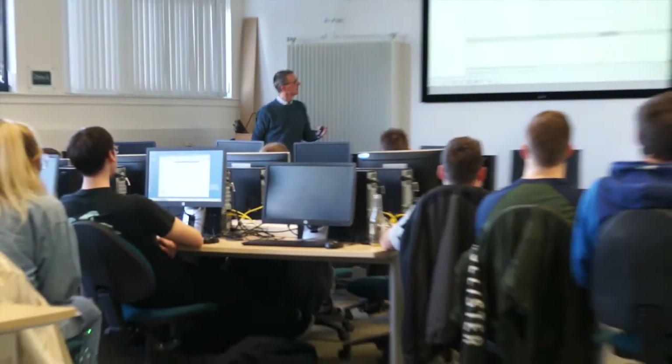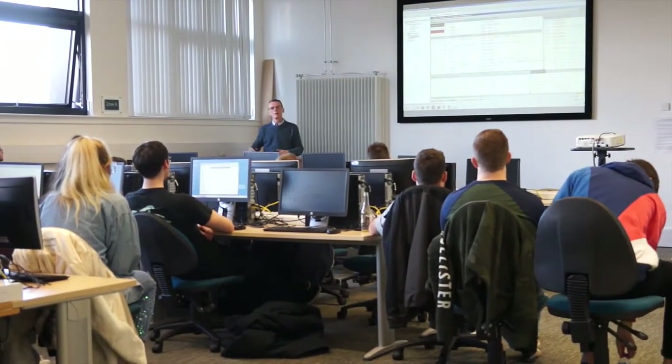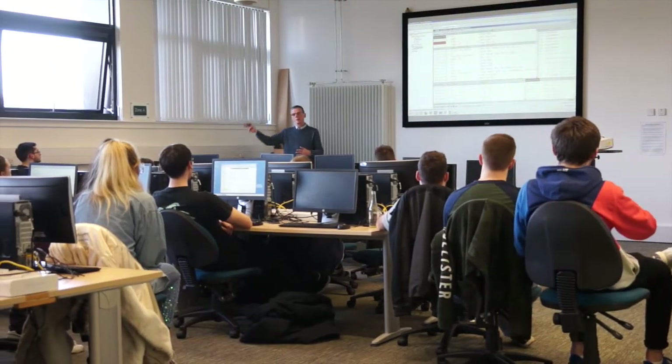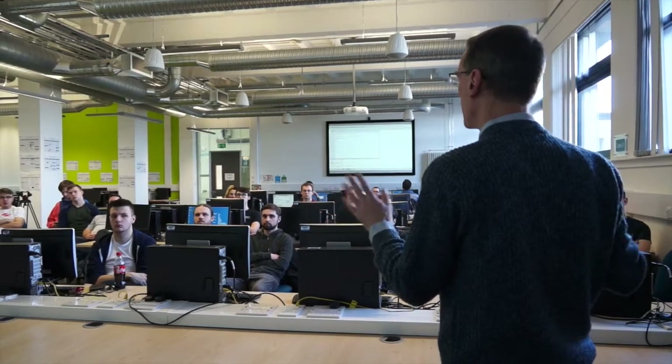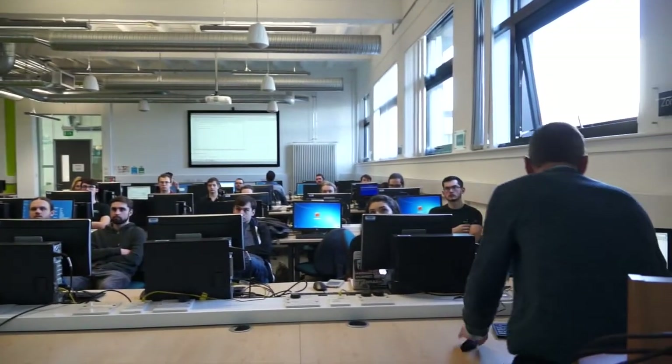The course itself is a general computer science degree. The first couple of years look at the building blocks of computer science — programming, web development, databases. As the years go on, you look at much more realistic case studies and much more realistic work.